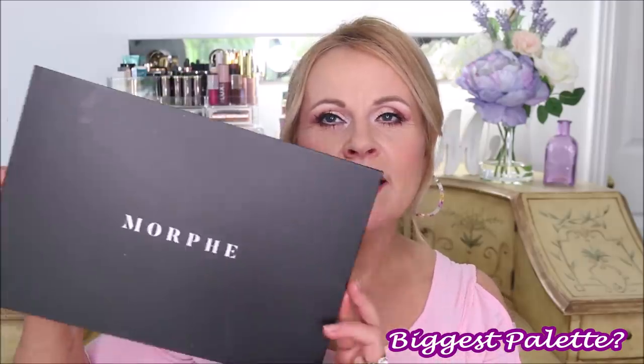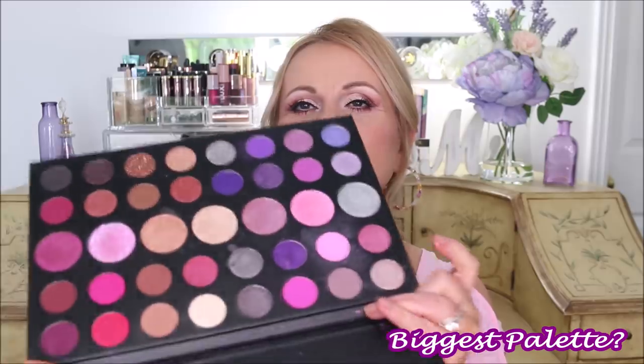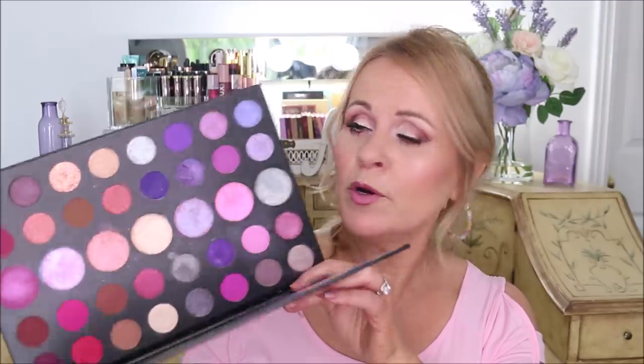My biggest palette is from Morphe. I don't know what possessed me to get it, but I think it was my love for purple. This one is called the Such a Gem palette — it is huge. I like it, but it's so big that I don't reach for it. It's not easy to hold and it's not easy to put down on your vanity. I didn't love all the colors in it, but I keep it because it's so beautiful in purple and pink. It's crazy big.